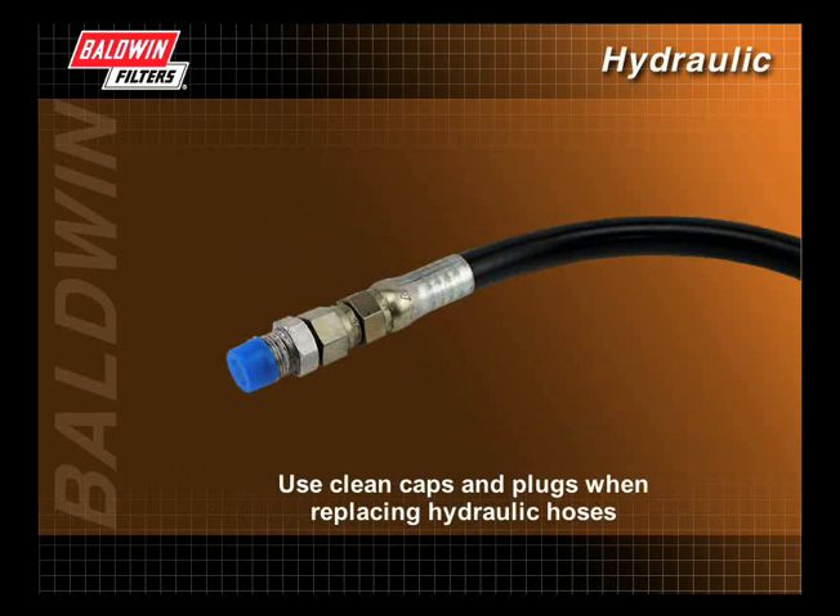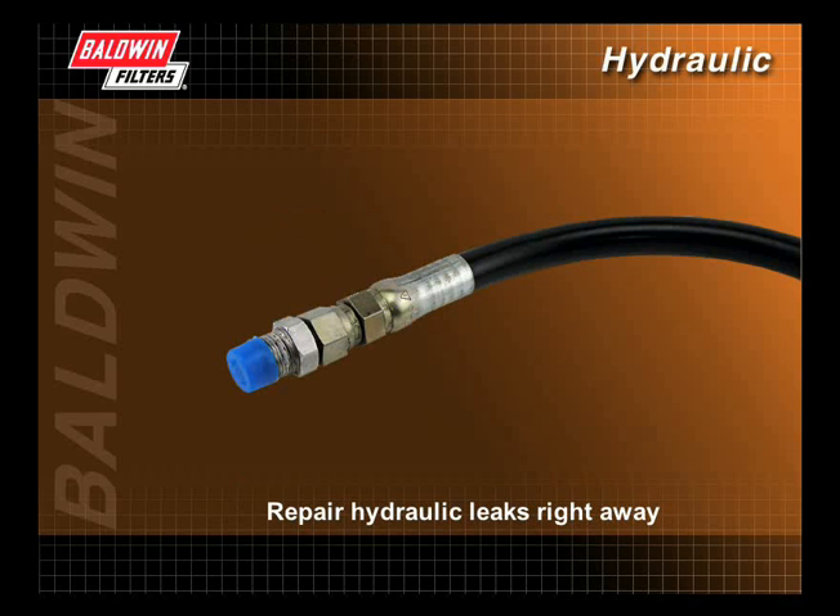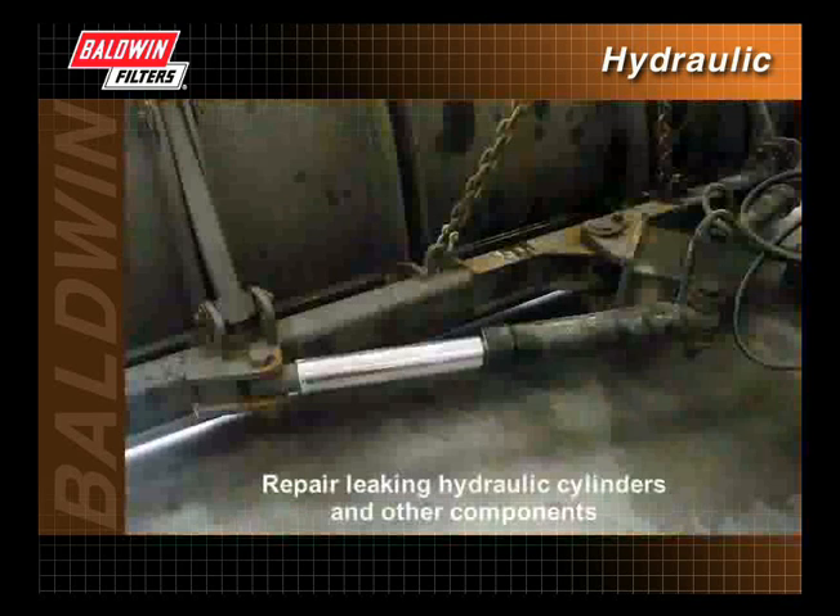Use clean caps and plugs when replacing hydraulic hoses. Do not leave the system open. Make sure new hoses are thoroughly cleaned before installing them. Repair hydraulic leaks right away. Repair leaking hydraulic cylinders and other components.